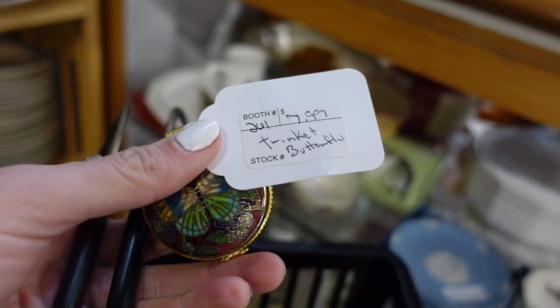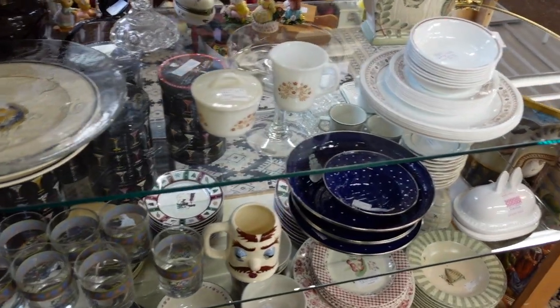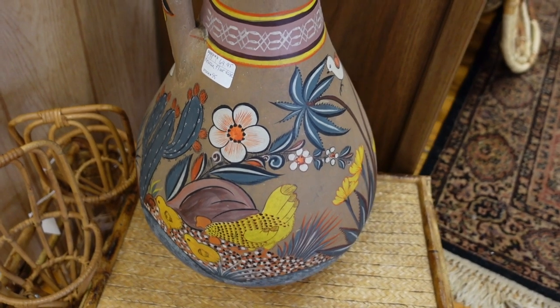Now I did find a little cloisonné trinket box for $7.99. There was a discount on that too — I don't know why I'm not showing the discounts, but I'm not for some reason.